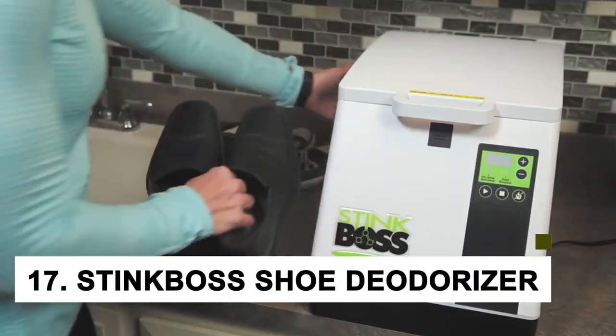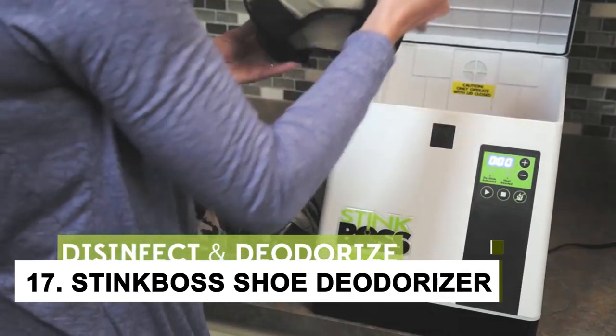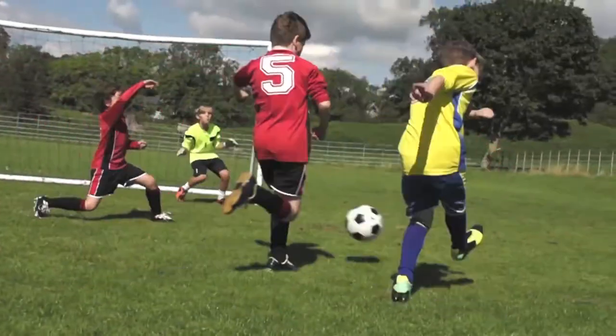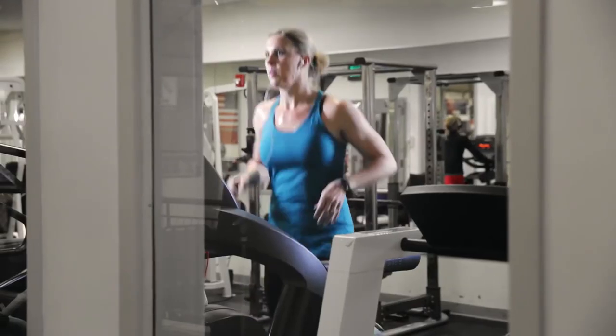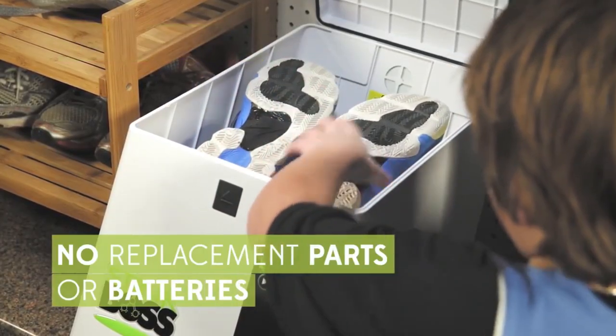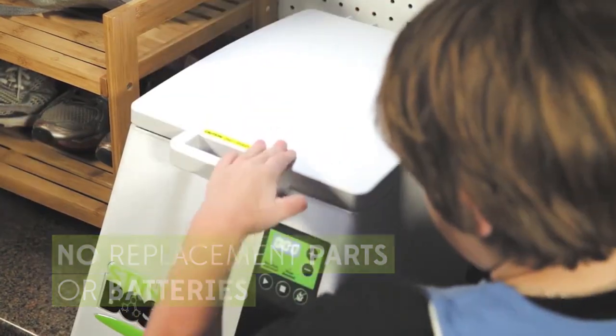At number 17, we have the Stink Boss Shoe Deodorizer on our list. The Stink Boss Shoe Deodorizer is a great gadget for anyone who wants to keep their shoes smelling fresh and looking new. It's also a great gift for someone who is always on the go and doesn't have time to worry about their shoes. If you know someone who could use a little help with their shoe odor, this is the perfect gadget.